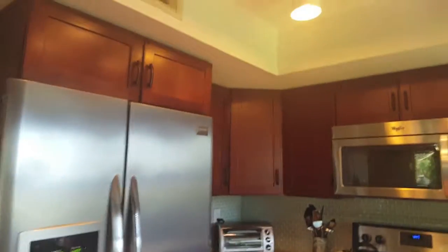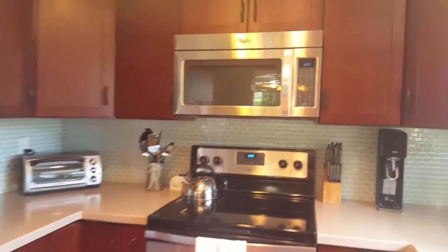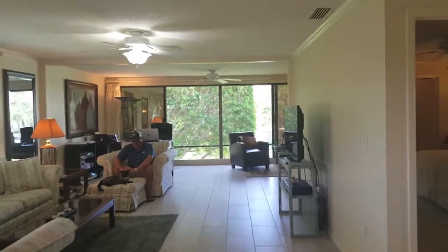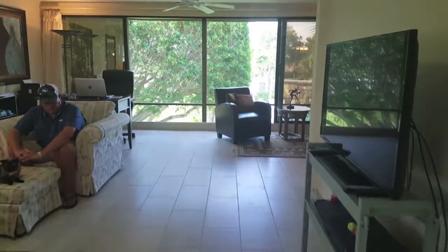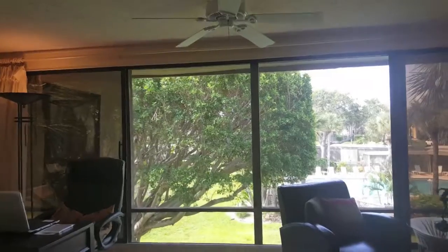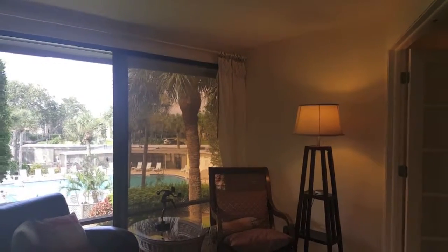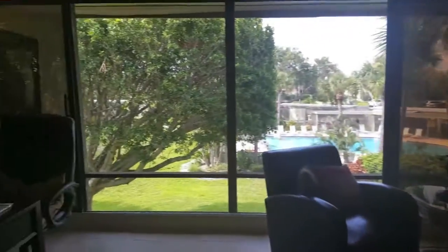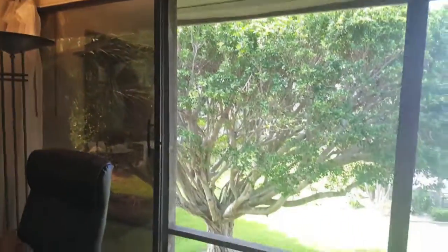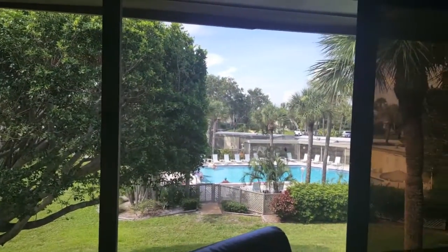Nice kitchen. She did a really nice job with it. Whirlpool are the appliances and bamboo floor. Here we go into the living space. The tile is done in the subway version. This used to be a lanai but they had it walled in, so now it's part of the actual home. These are the sliding screen doors here, open currently, and there's the pool.